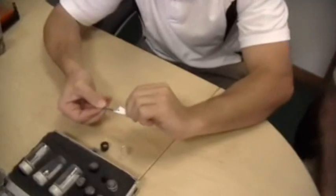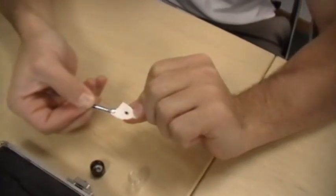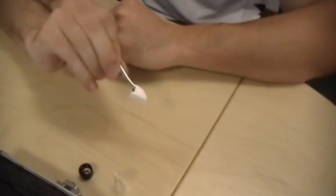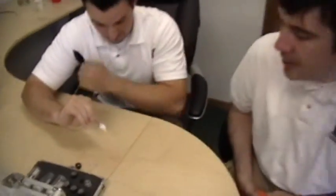We have in front of us some live bedbugs. Bedbugs do exist in Arizona. We had a home inspected yesterday. AJ actually does inspections for bedbugs with his dogs. His dogs have been trained to sniff out bedbugs by their scent — a very effective way of determining whether you actually have bedbugs or not.